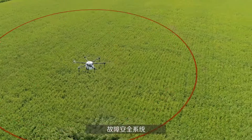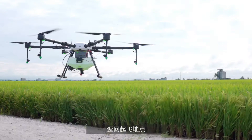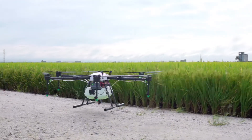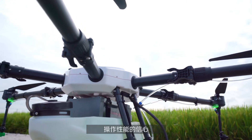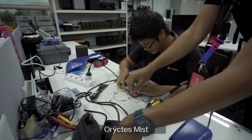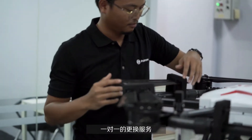Horictus's fail-safe system also ensures it returns safely to the launch point in the unlikely event of any emergencies. Because we know performance is important to you, all Horictus Mist drones come with one-year complimentary warranty and maintenance and one-to-one replacement.